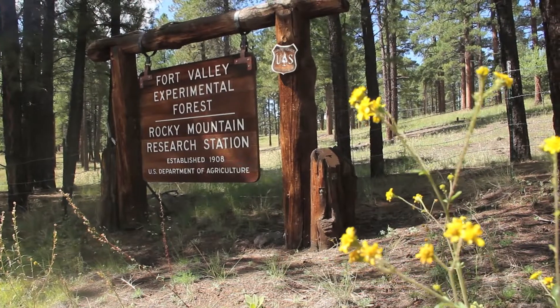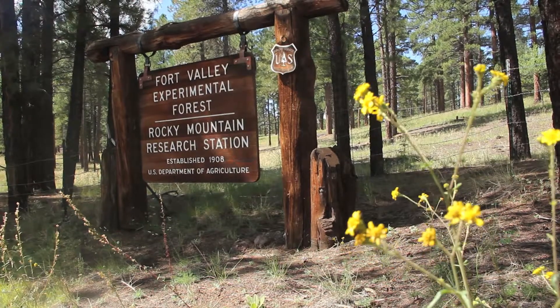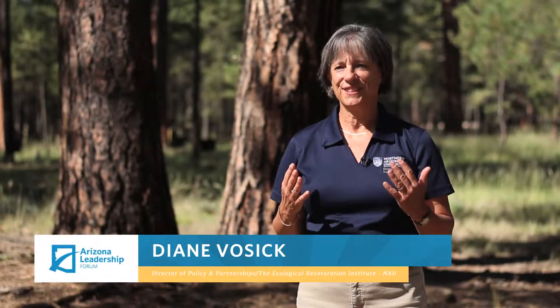We're standing at the Gus Pearson Natural Area, which is on the Fort Valley Experimental Forest. This is a really important site because we have research that's been ongoing here since 1995 that examines different restoration approaches and how forests can be restored in order to make them fireproof. The problem in northern Arizona has been about 100 years of fire exclusion, which has actually made more trees per acre out here than what the natural range of variability for Ponderosa Pine Forest are.